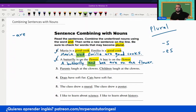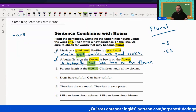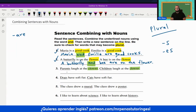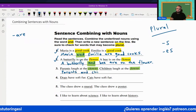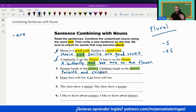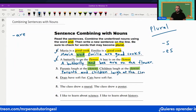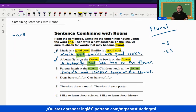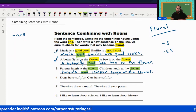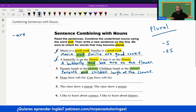Number three: Parents laugh at the clowns. Children laugh at the clowns. Our repeated word is 'clowns', so we're going to combine both sentences: Parents and children laugh at the clowns. We added the word 'and' right here. Poor clowns! Notice how we added 's' at the end of 'clowns' — well, it was already plural. Anyways, that's that.